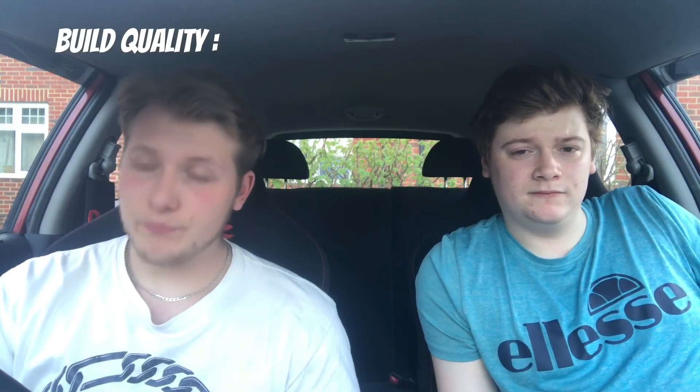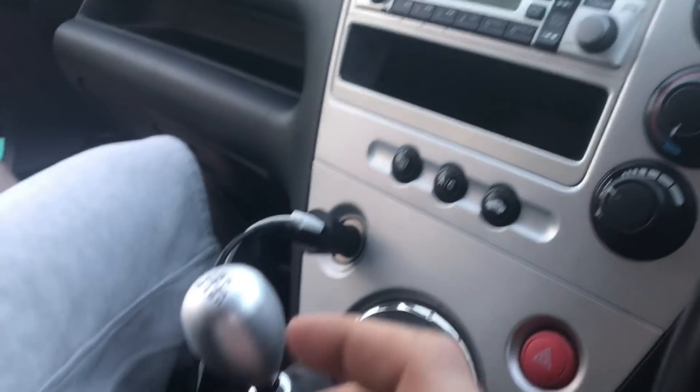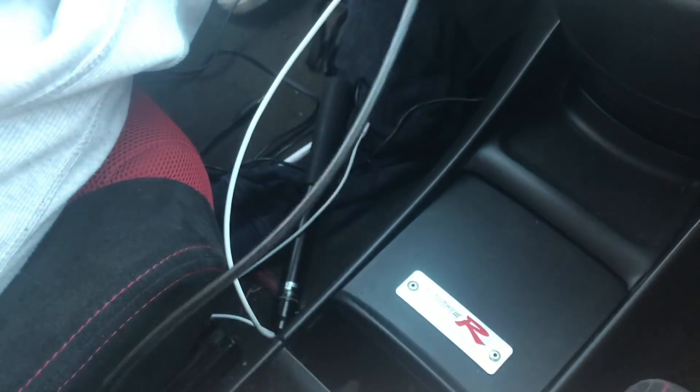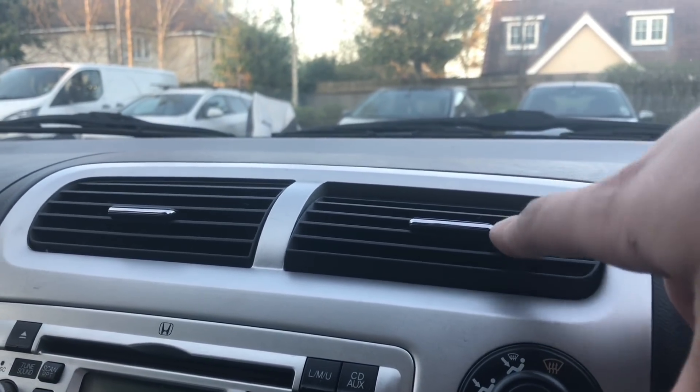Moving on to build quality — this is inside and outside. The outside is put together pretty well; there's no panels hanging off or anything and it's quite solid. The inside is also solidly put together, but it loses marks because it's Japanese cheap plastic — 2000s is like the year of plastic Japanese, as they say. Also, due to there not being a gear knob down here, you get a nice big deep cubby hole and two cup holders here. There's another cup holder there and a couple more — four cup holders in total. We agreed on a build quality of six; it's just the inside bringing it down.